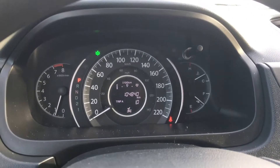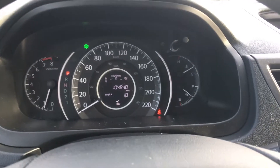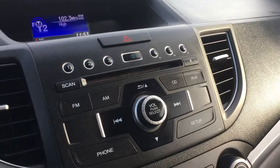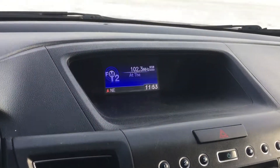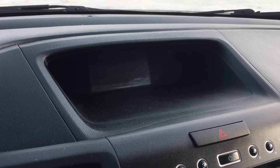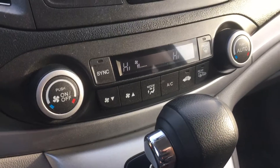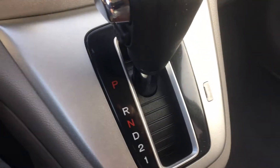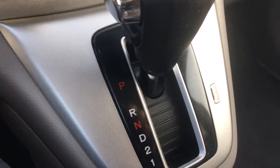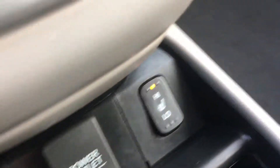Here are your gauges. It has just under 105,000 kilometers, which makes it a certified premium unit especially since it is only a 2014. Here are your media controls on the center console. The display becomes a backup camera when you put it in reverse. You also get dual climate control, the automatic transmission lever, and heated seats for the passenger and driver.